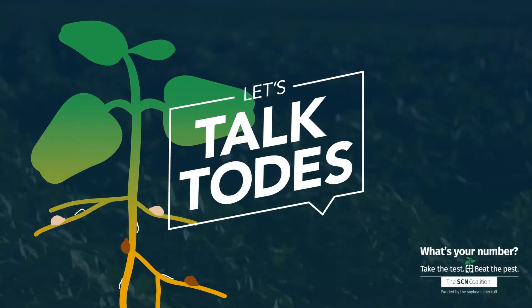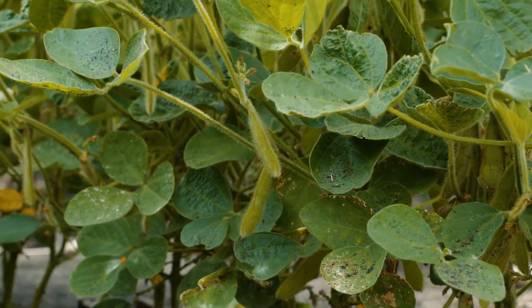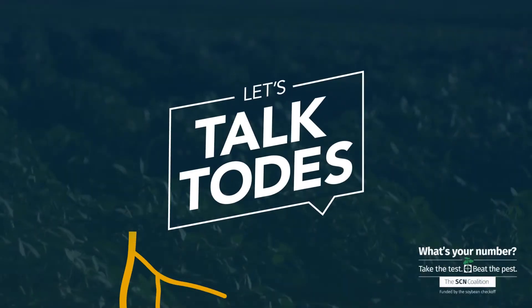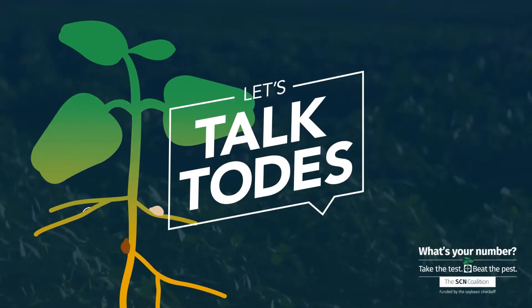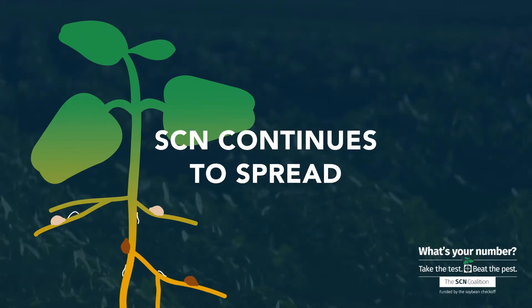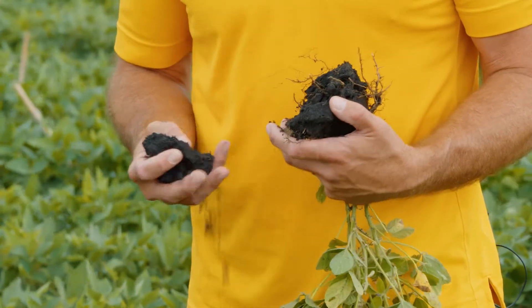In this episode of Let's Talk Toads, find out how SCN continues to spread across North America, impacting soybean yields. Anything that spreads soil spreads the nematode. Soybean cyst nematode is spreading, even though it's found in every soybean producing state in the nation except West Virginia.